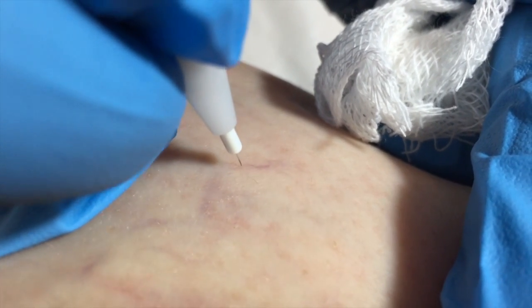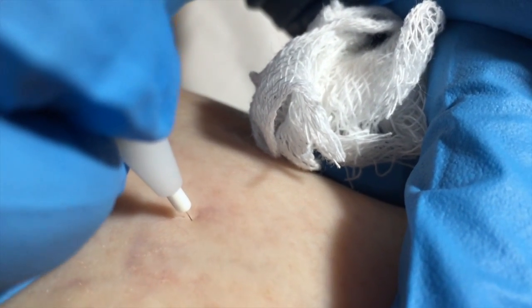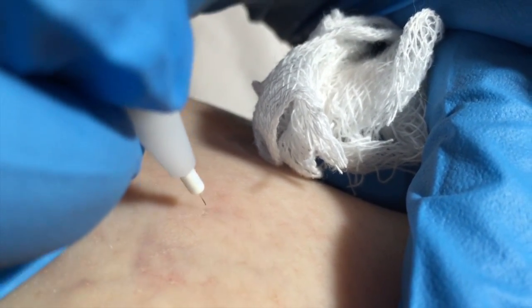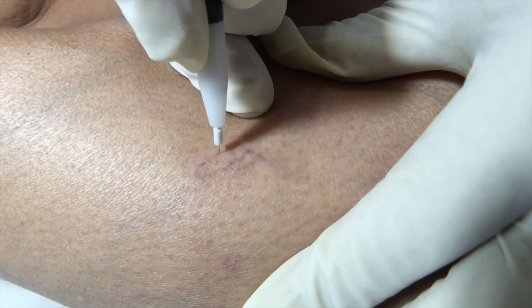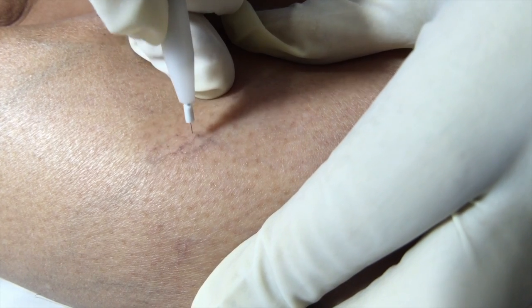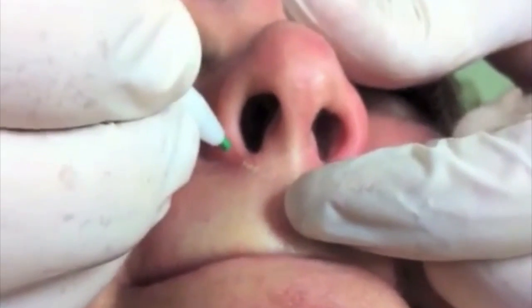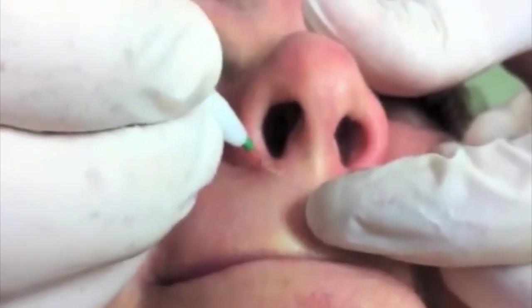Why the 27.12 megahertz frequency? At 27.12 megahertz, it takes less energy and time to achieve quality results. Another advantage of using 27.12 megahertz is the rapid change of positive to negative polarity — 27 million cycles per second — making the treatment comfortable for the client. Extensive research has shown that at 27.12 megahertz, the area of destruction is limited to very close to the filament.